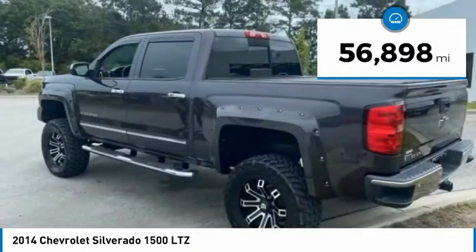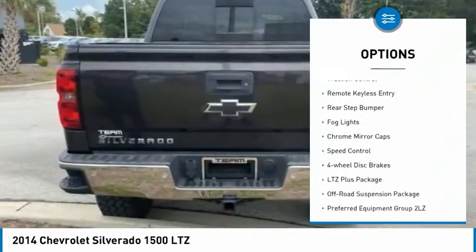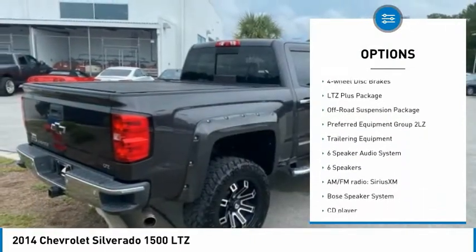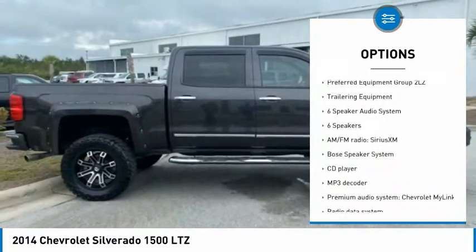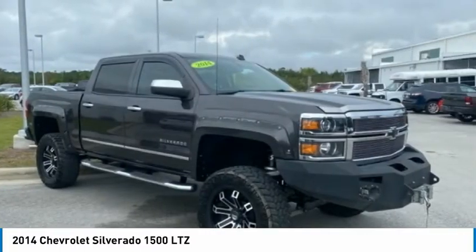Here are some of this vehicle's great options: hill descent control, electronic stability control, brake assist, traction control, remote keyless entry, rear step bumper, fog lights, chrome mirror caps, speed control, and four-wheel disc brakes.